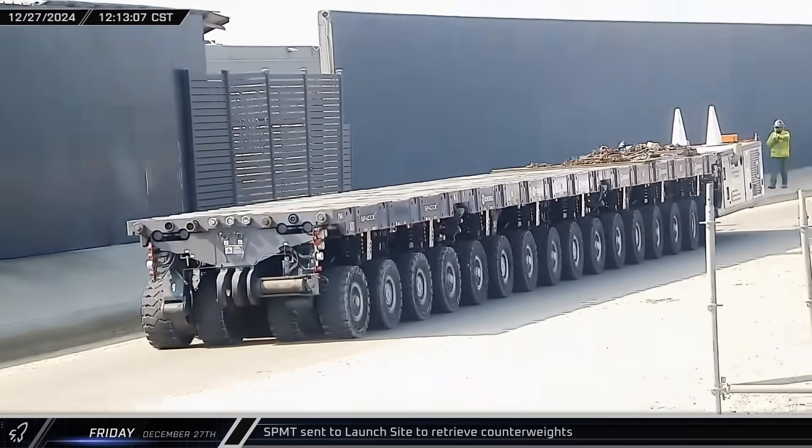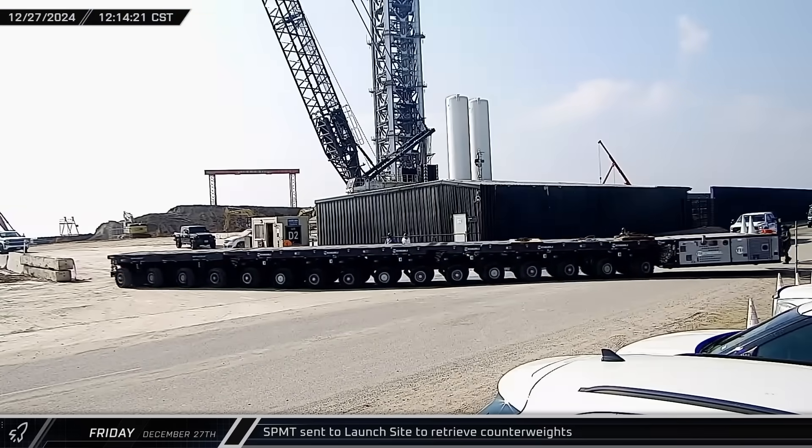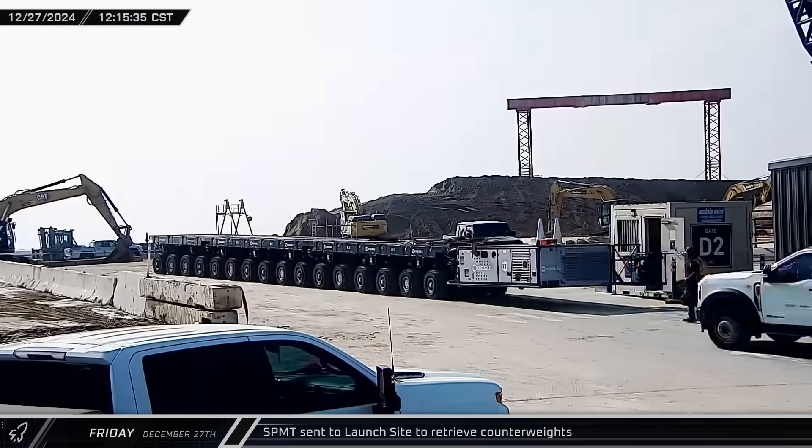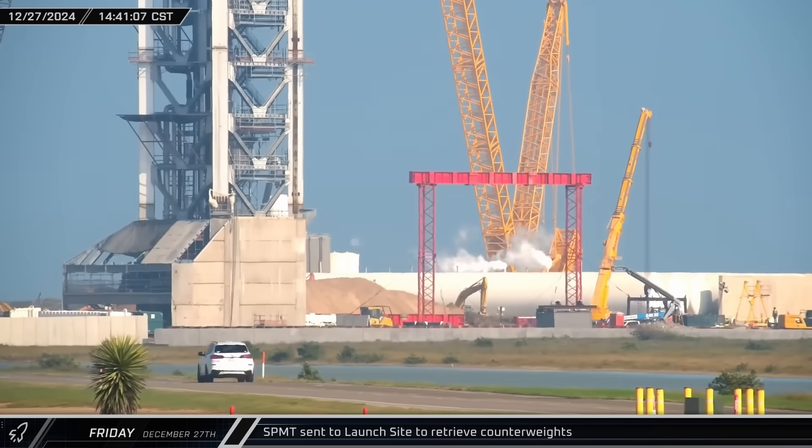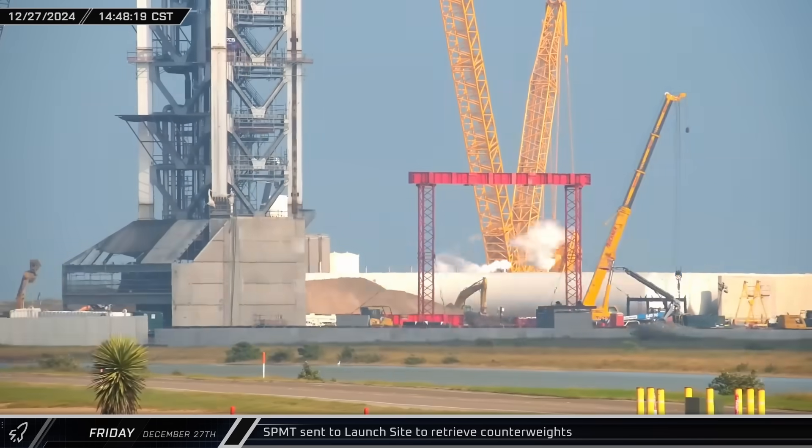Starting off this week on Friday afternoon, a 16-axle SPMT arrived at the launch complex and was parked near the Buckner Crane's counterweight tray. In relatively short order, the transporter was loaded with weights.